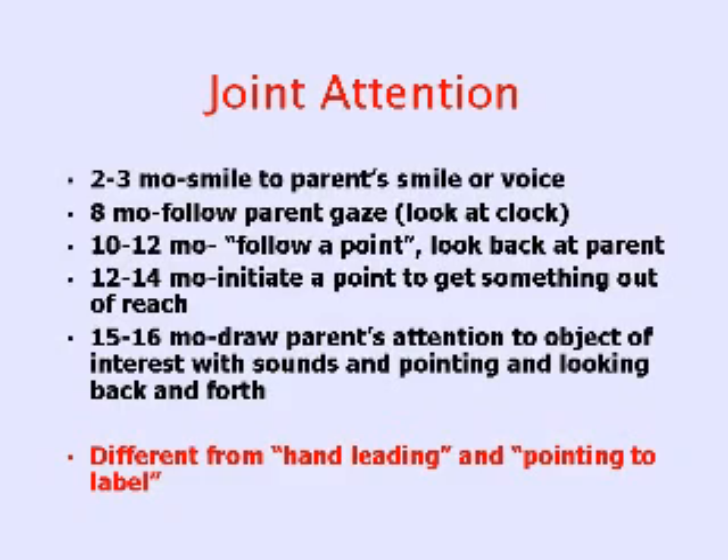By 12 to 14 months, the toddler should be initiating pointing to get something out of reach. He may not be able to ask for it, but he's pointing and looking at you, telling you by his finger pointing, 'that's what I want.' And by 15 to 16 months, the child should be able to draw a parent's attention to an object of interest by making sounds and pointing and looking back and forth.